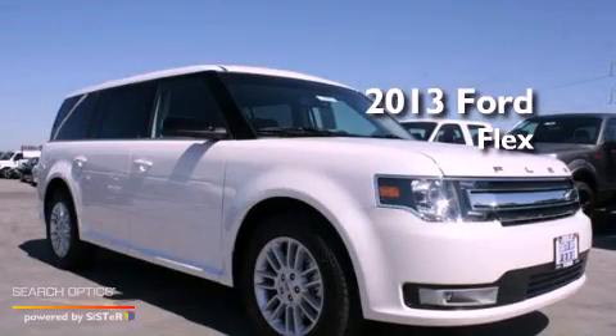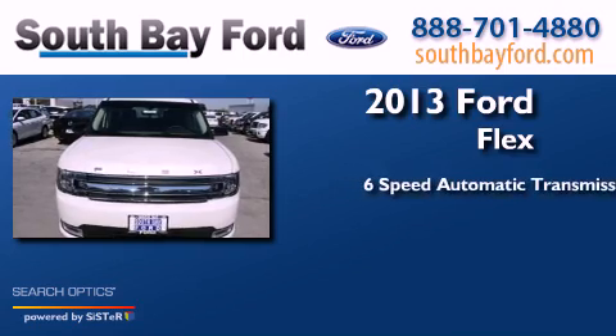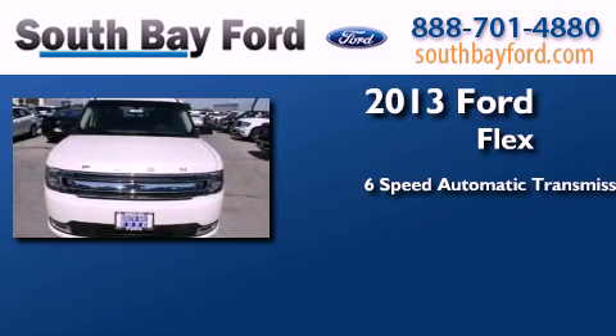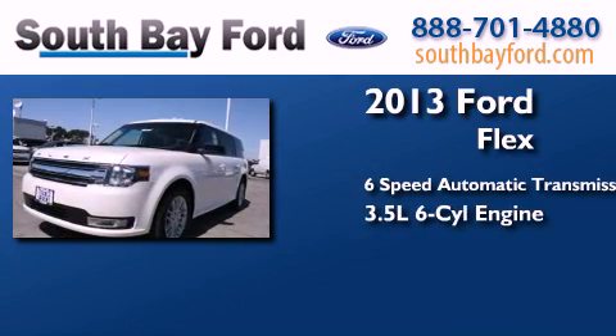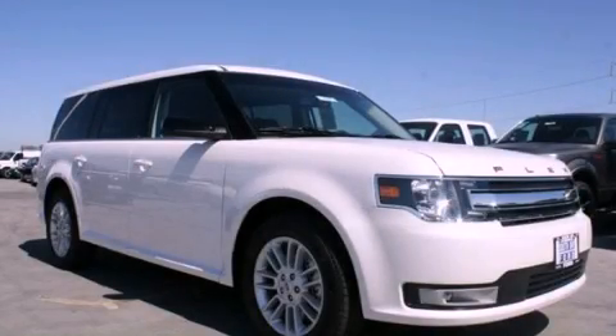This is a brand new 2013 Ford Flex. This crossover has a 6-speed automatic transmission and a 3.5 liter V6. Please call us today for more information on this great vehicle.